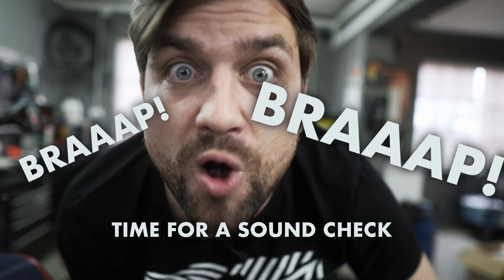As you can see, the installation of both parts is really easy and simple. And now, time for a sound check and a recap.